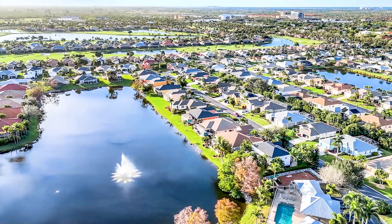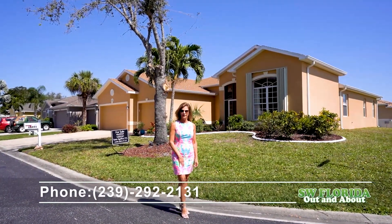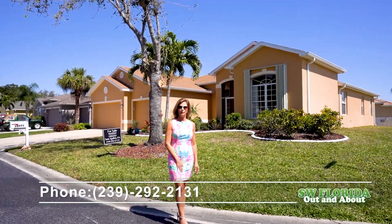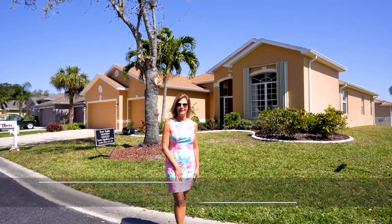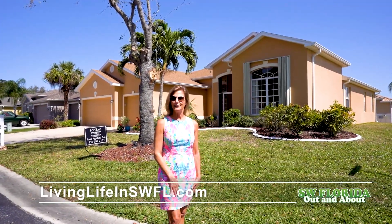Come on out and enjoy this peaceful, relaxing home. I invite you to take a private tour with me. Please reach out at the number below. My website is livinglifeinswfl.com. Feel free to contact me.